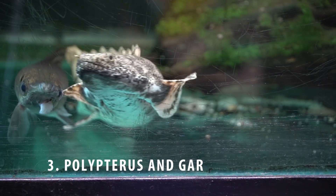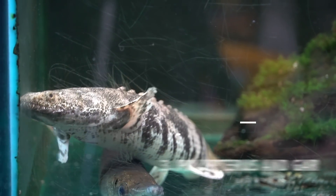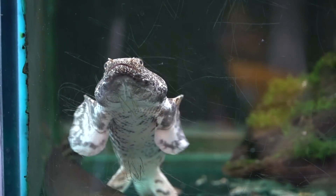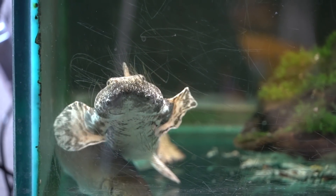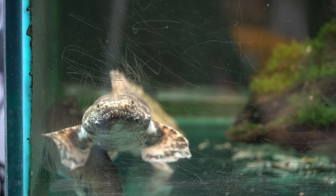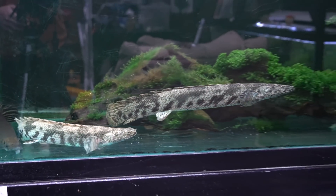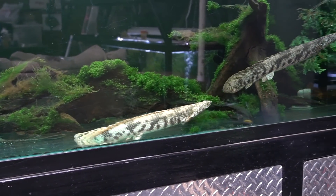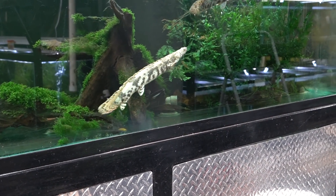Up next we're going to look at my big boys — my primitive fish, my living fossils. These are my Polypterus and Lepisosteus, my Cuban gar, and my Tropical gar. The Polypterus — or Bichirs — have two lungs which allow them to breathe atmospheric air, while the gar have a modified gas bladder that serves as a lung when they're in areas with super low oxygen content or when they're exerting a ton of energy.